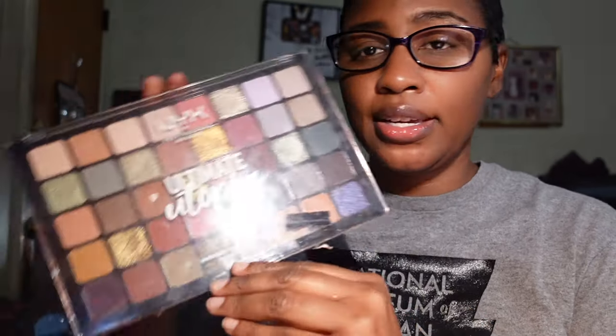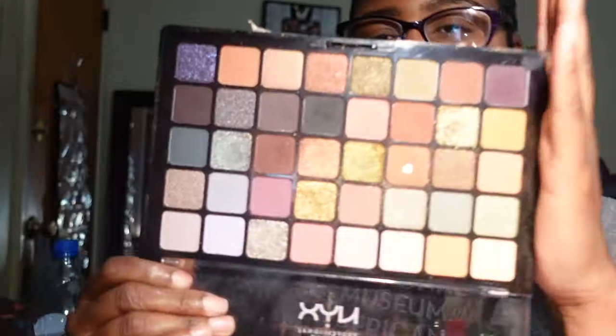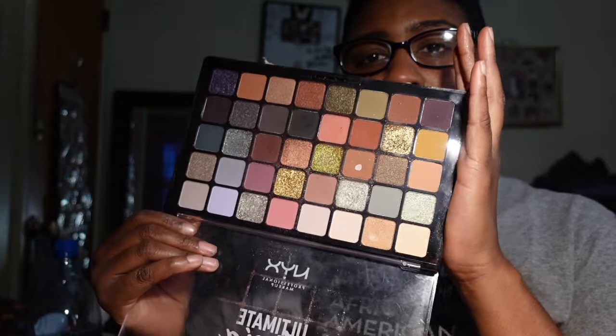Another absolute favorite of mine is the NYX Ultimate Utopia palette. This is by far my favorite NYX palette — they did a great job with this. There's nothing else you really need, and you get pops of color in here which is why I really like it. I am going to be keeping this palette.